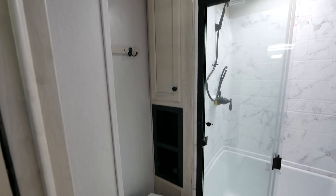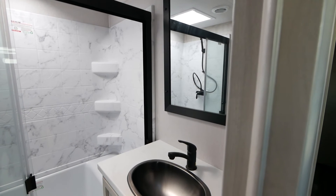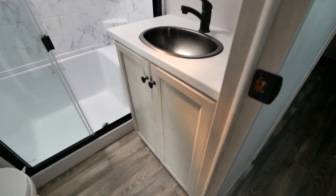Inside our Limited bathrooms you're going to see awesome amenities like porcelain toilets, metal sinks, and in your Limited you're going to have the two-piece super shower with a seat and three-piece sliding glass doors.